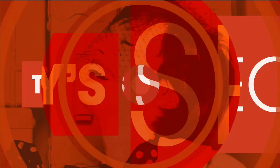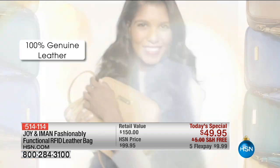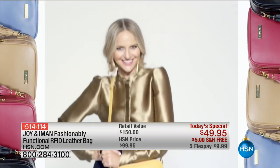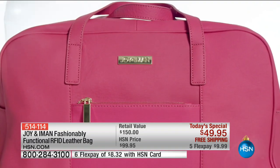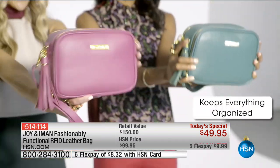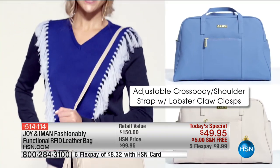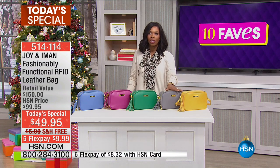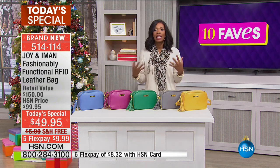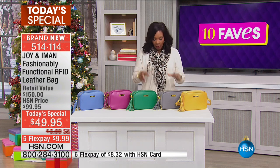If you haven't seen it yet or picked yours up, let me introduce it to you. This is from Joy and Iman — Joy Mangano, the mother of invention, and Iman, supermodel extraordinaire. They have teamed up to create this beautiful, fashionably functional RFID leather bag. It's got an adjustable crossbody shoulder strap so you can carry it a few different ways. Not only does it look good, it's also protecting your credit card and identity information from identity thieves.